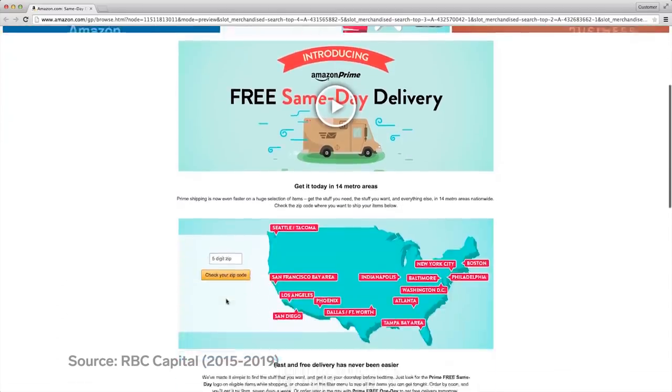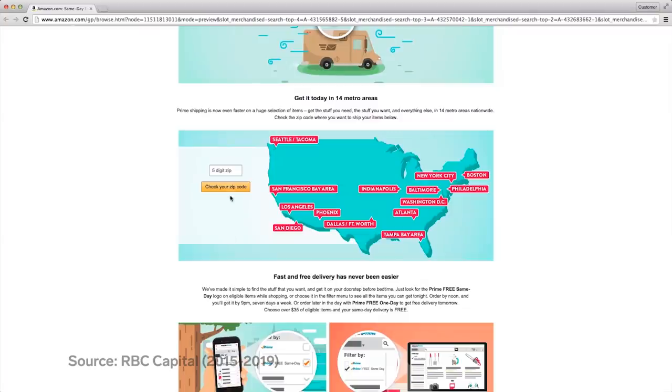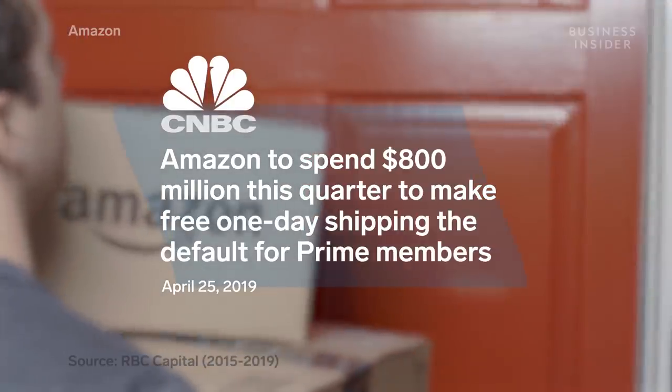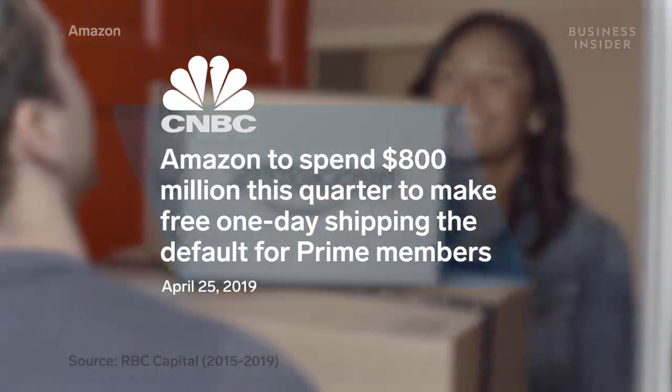Studies show same-day delivery users shop more frequently, spend more, and are more loyal than other customers. So Amazon announced it would invest $800 million in one quarter alone to make one-day delivery the new standard for its Prime customers.